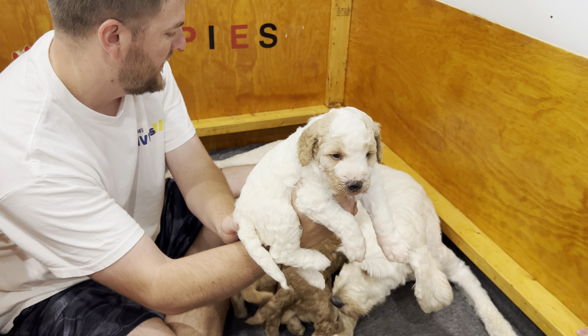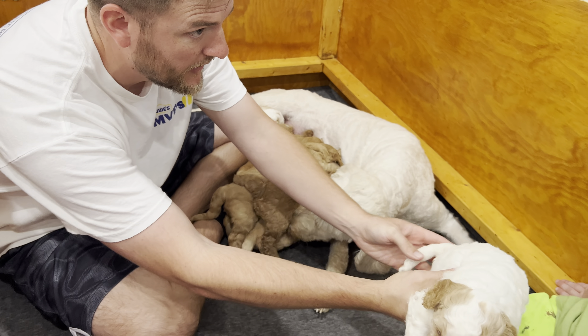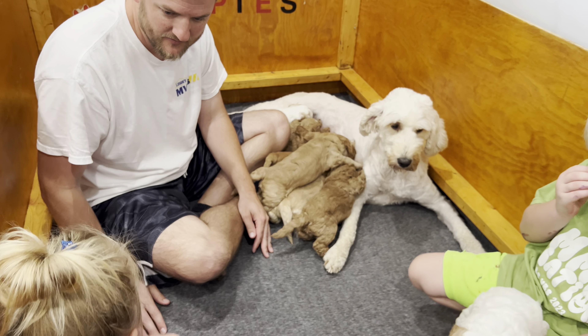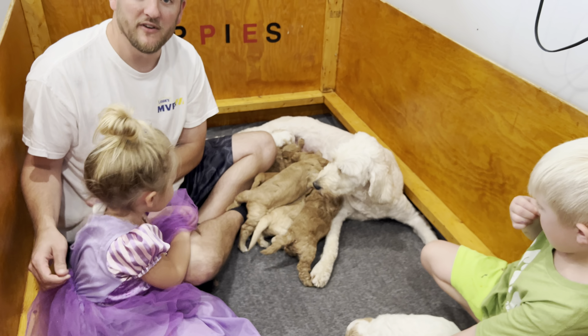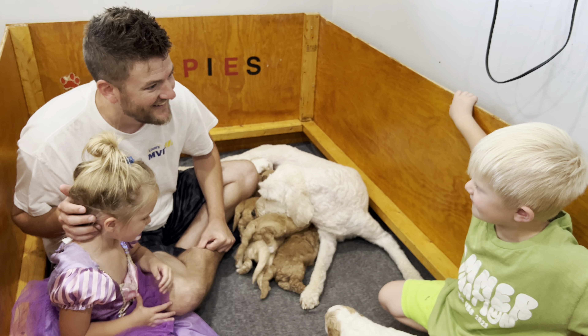He is a cute little puppy. Right now their personalities are all pretty similar. After I'm done I'll let you hold one. Just be gentle with them. Harper, you want to hold one? Come sit by me. This is Princess Harper everybody — she's our puppy socialization skills specialist.